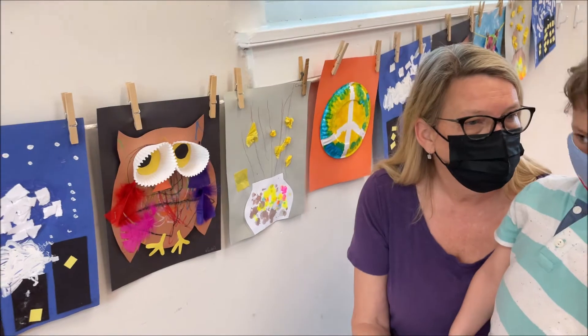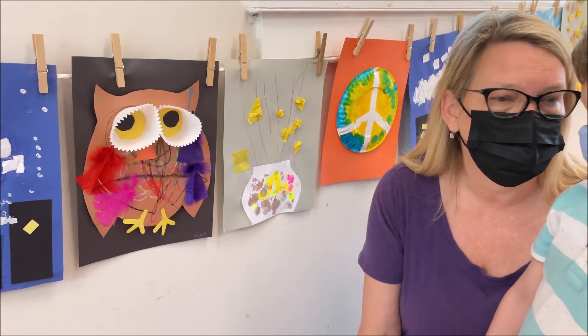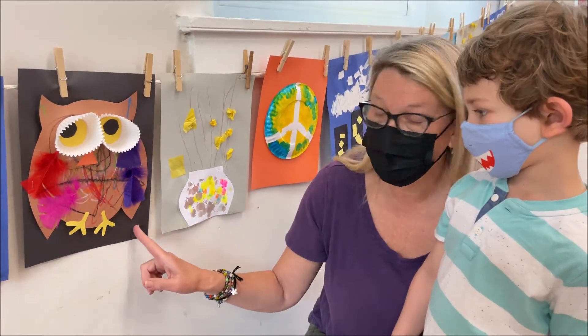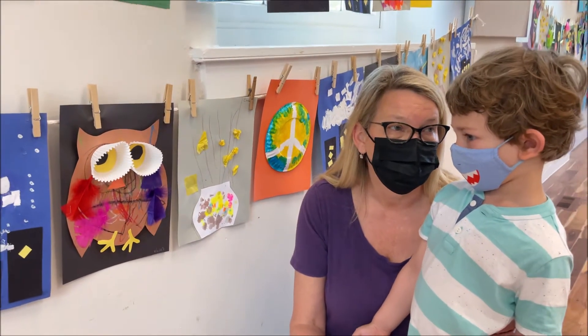Do you have little eyes or big eyes? Big eyes — the better to see the things that they like to eat, right? Helps them hunt them down in the nighttime. That's why the black paper, right? Owls sleep all day and they come out at night.